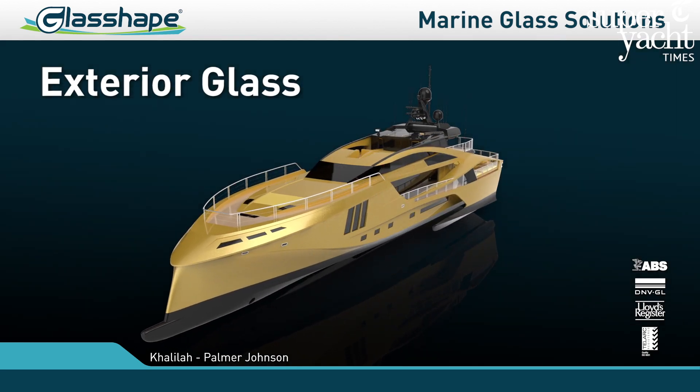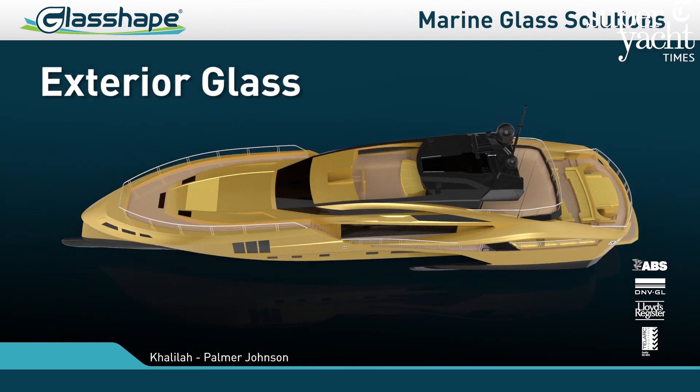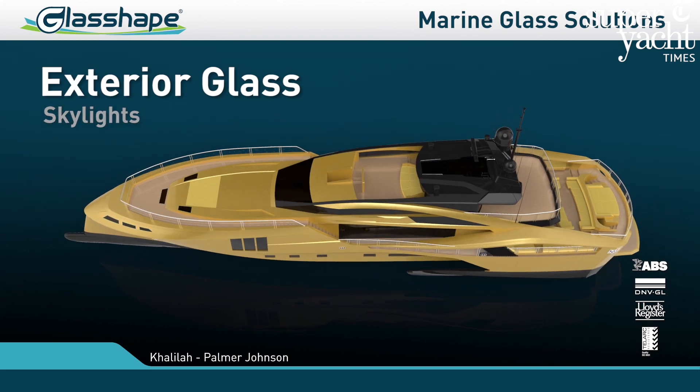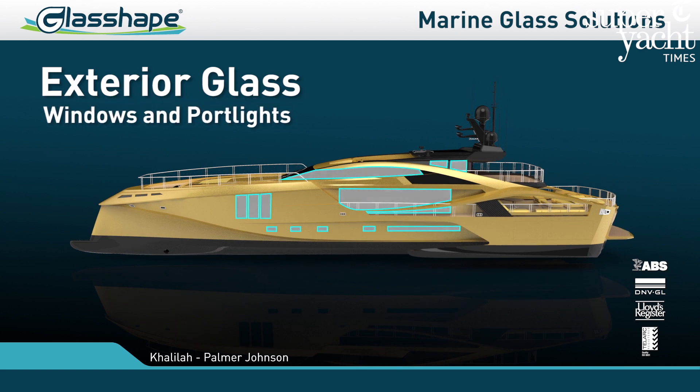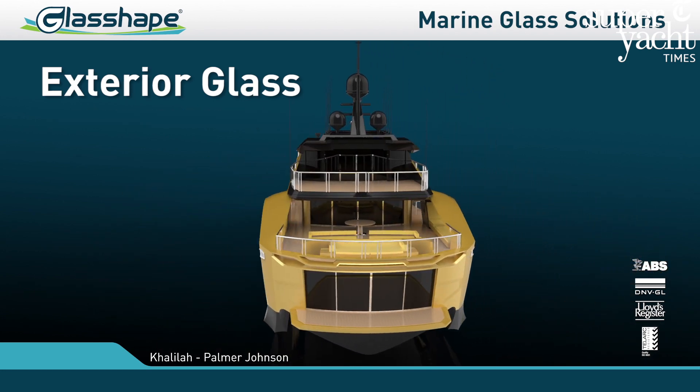Another really important project for us is Kalila, built by Palmer Johnson. We're really proud of that. We put in a set of windows there — 6.6 by 2.2 meters — which was the largest in a superyacht in North America. We needed some pretty specialist equipment to get those in, but we're really proud of the results. That's why we're showcasing it this year at METS.